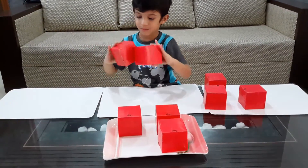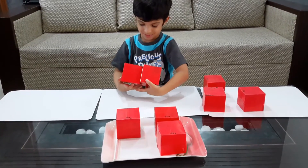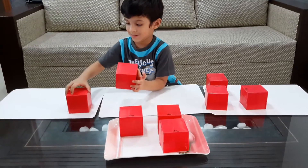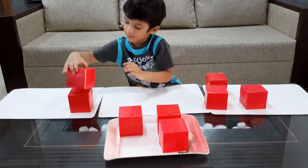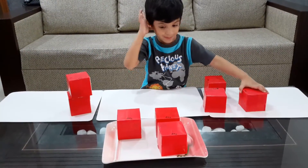Can you check the number if it is really correct? Yes. Okay, good job. Can you pick up the one from the tray?